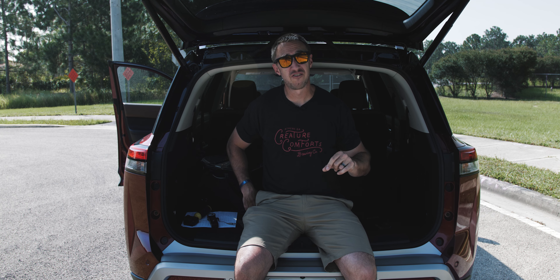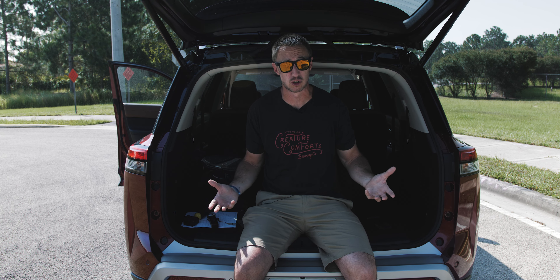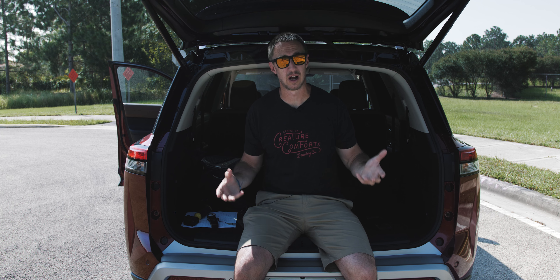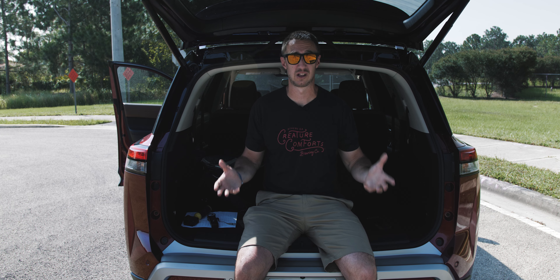I think the Nissan Pathfinder's new styling really benefits the interior cargo-carrying capability. There's also a fairly usable amount of space under the floor — it's got a deep little cubby there that you can put items you don't want seen. I like that — that's a great little addition. And if you fold the second row down because you've got to carry a larger item, you get up to 80 cubic feet. That's really good in this class of vehicle.